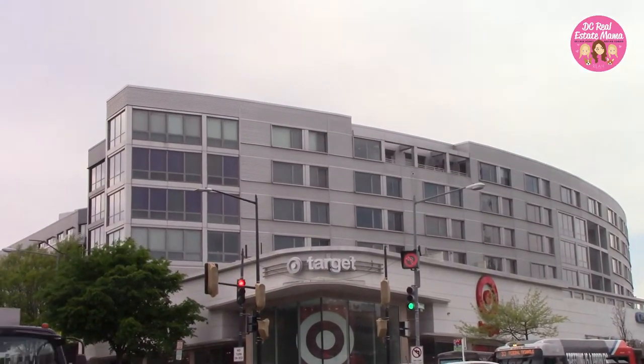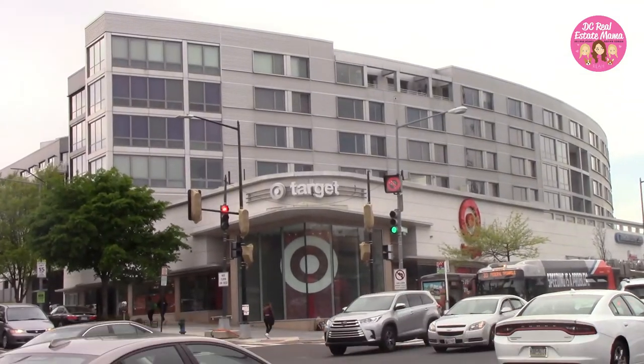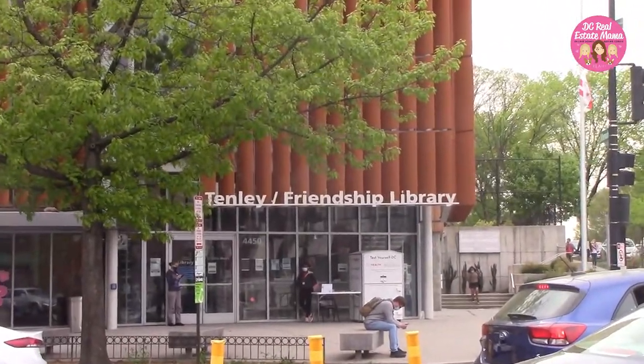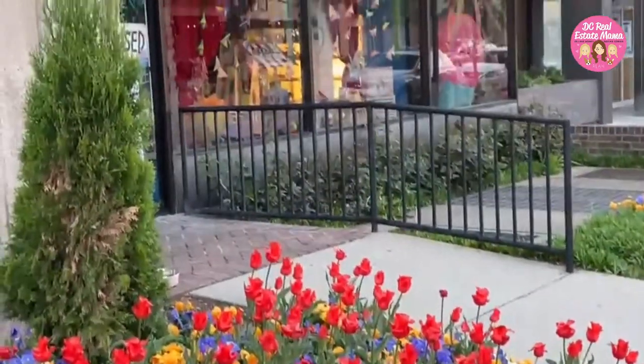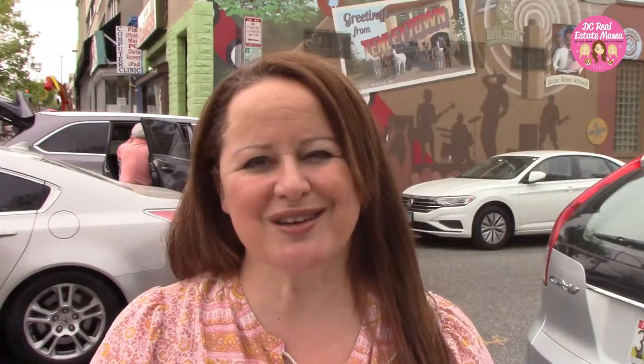What's there to do for fun? Quite a lot actually. There's a nice little shopping district — you have Target, you have a Whole Foods grocery store that everybody goes to. There's Tenleytown Library, which is a huge library with a lot going on. Of course you also have DPR parks with tennis courts and all kinds of stuff nearby. There's Sullivan Toys for the kids when you need to grab a birthday present. And Georgetown Pediatrics has a huge pediatrics facility inside 4200 Wisconsin.